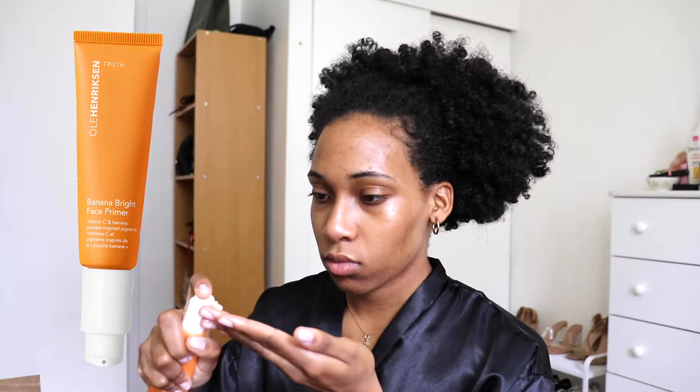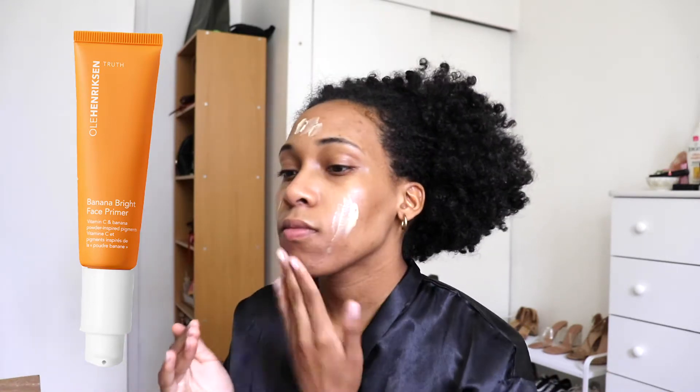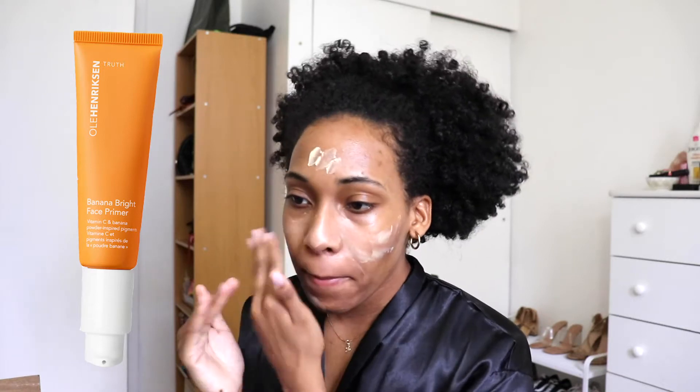Next I go in with the Ole Hendrickson Banana Bright Face Primer. I just recently got this product in a Boxycharm, so I don't really have a full opinion on it yet, but I really do love it. I love the way it looked on my skin — it was super glowy and really hydrating, but I will keep you guys updated to see how it wears with my makeup.